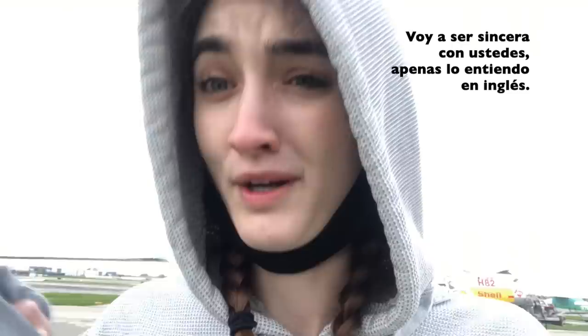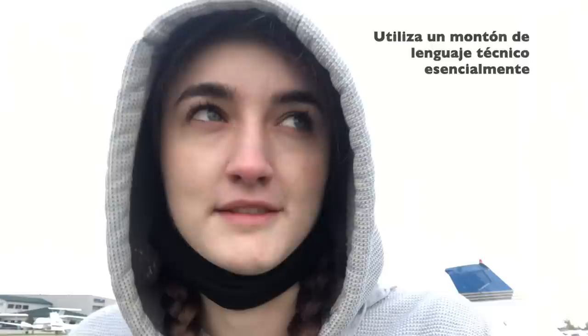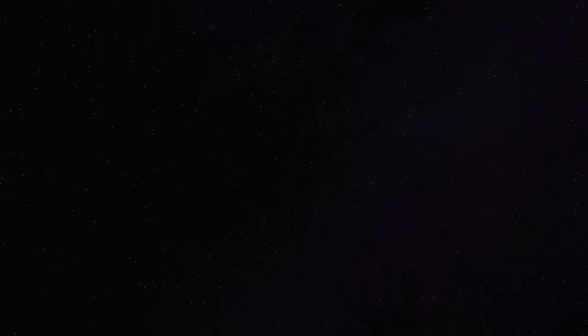Before we go, Lucas has to do his pre-flight check. I'm going to be honest with you guys — I barely understand it in English. It's a bunch of technical language that I don't exactly know how to translate.